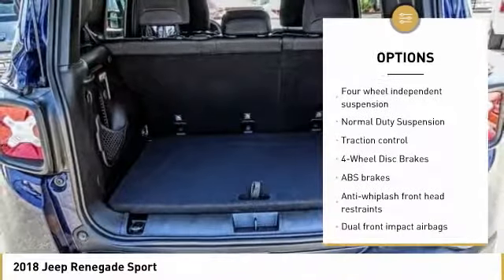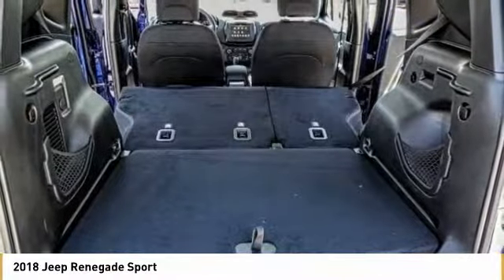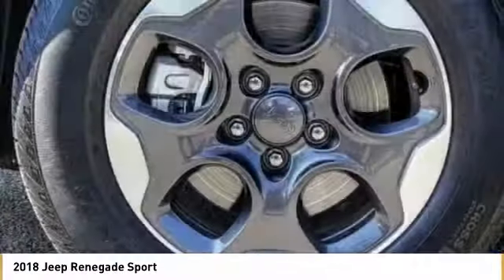Power windows, rear window defroster, electronic stability control, trip computer, and remote keyless entry.